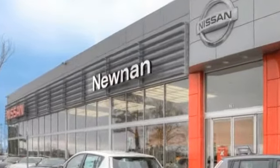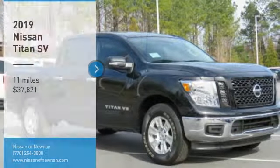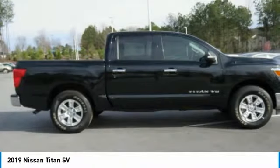Welcome to Nissan of Noonan, the number one Google-rated Nissan dealership in Atlanta. You are going to love the 2019 Titan. The Titan houses the Endurance V8 engine, the largest standard truck engine in its class.